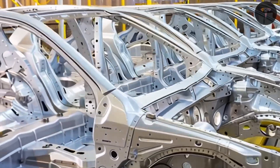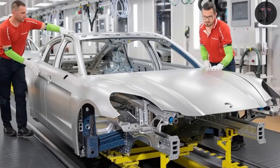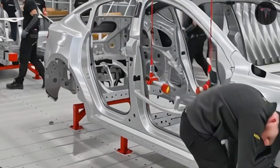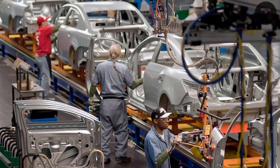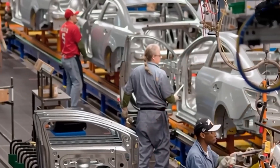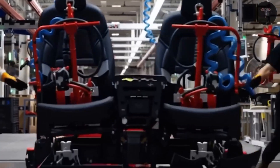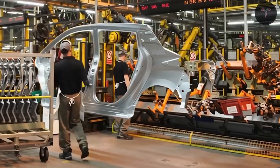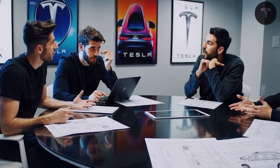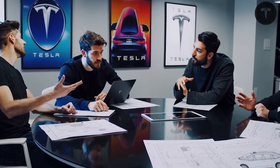Inside, the Model 2 embraces Tesla's signature minimalist interior, with a large central touchscreen controlling most functions and possibly omitting a traditional instrument cluster — a hallmark of Tesla's design philosophy of reducing unnecessary complexity. The cabin makes use of recycled plastics and composite materials for trims, aligning with Tesla's sustainability goals and cost-saving initiatives. Comfort and convenience features will be streamlined but functional, with expected options including automatic climate control, adjustable electric seats, smart voice controls, and over-the-air software updates. Rear passengers may have access to entertainment screens, ensuring a family-friendly atmosphere.